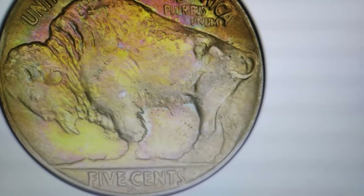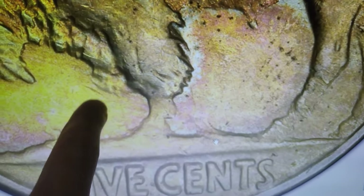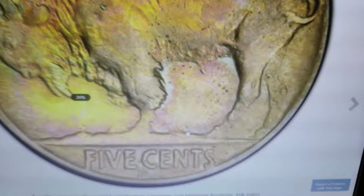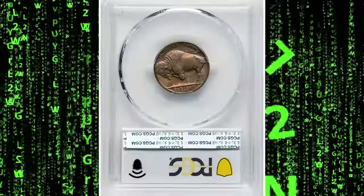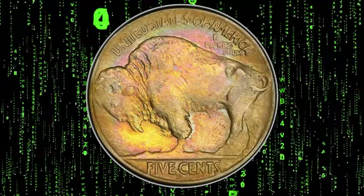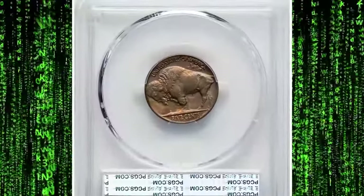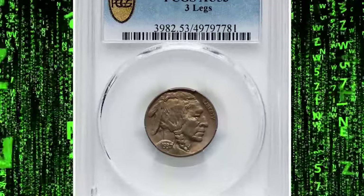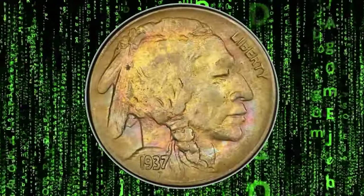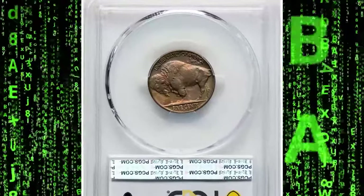The 1937 three-leg Buffalo nickel is one of the most famous and coveted error coins in U.S. numismatics. This error occurred at the Denver Mint when a worker over-polished the die, inadvertently removing the front leg of the buffalo on the reverse side. As a result, the buffalo appears to have only three legs, making this coin a standout piece for collectors. The error is distinct and easily identifiable, contributing to its high desirability. In AU53 grade by PCGS, this coin shows very minimal wear, mainly confined to the highest points of the design. The details of the buffalo and the Indian on the reverse remain sharp and clear, with only slight evidence of circulation. The luster and eye appeal are still quite strong, making this grade particularly attractive for collectors who value both rarity and condition.